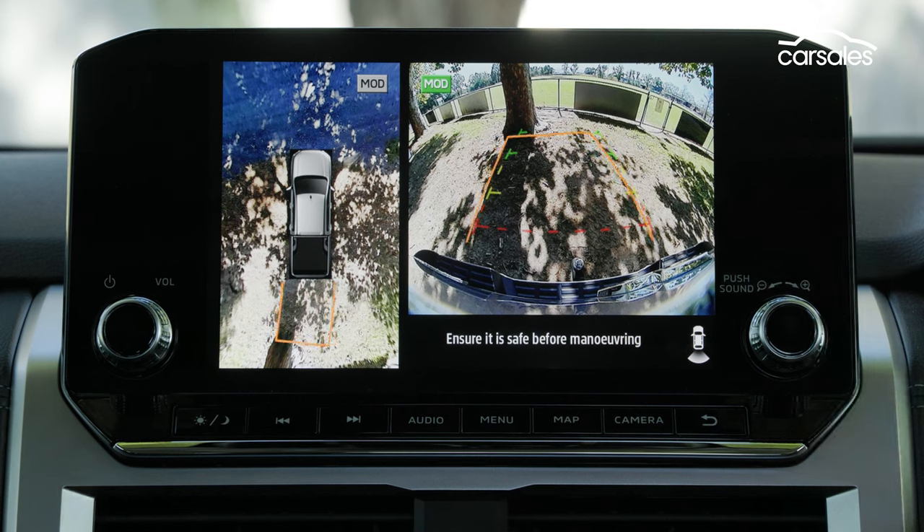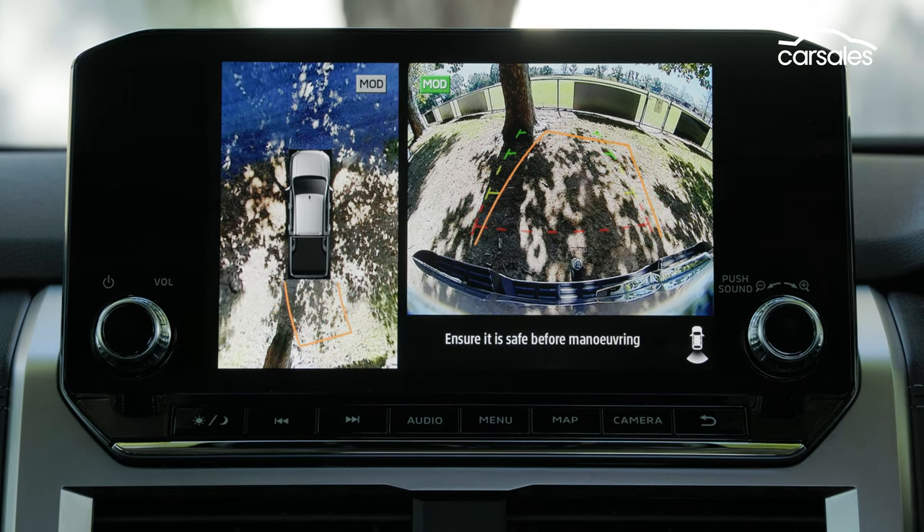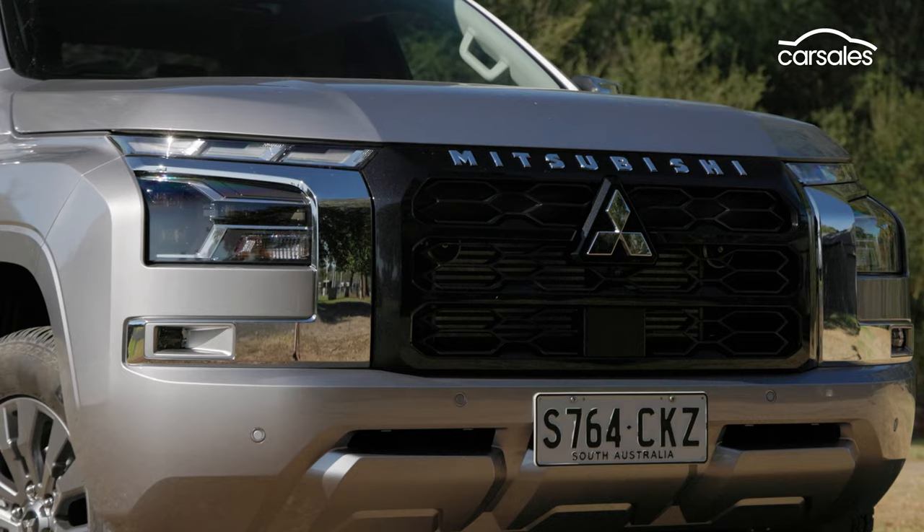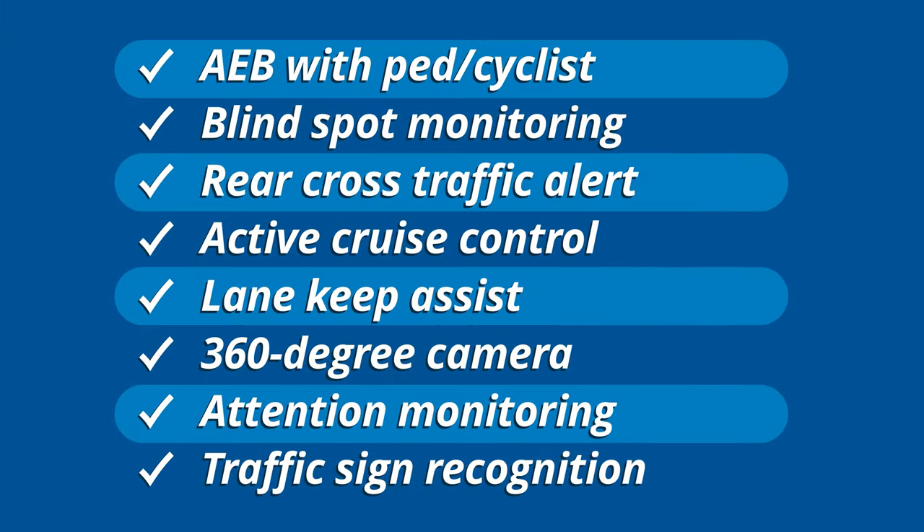The Triton has not only a reversing camera but Mitsubishi's 360-degree monitoring system, as well as parking sensors front and rear. Every active safety box is ticked and plenty more besides, including trailer stability assist for towing. Front cross traffic alert is a no-cost option, presumably as plenty of people will fit bull bars, which aren't compatible.